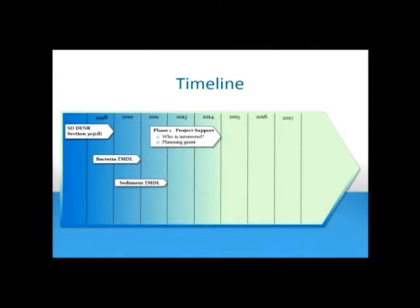Here's a little timeline we're talking about. What I've put up here is the first half of the timeline — this is where we're at right now. So the DENR put Rapid Creek on their 303D list. There was a bacteria TMDL written, a sediment TMDL, and now we're in Phase 1 of the project.